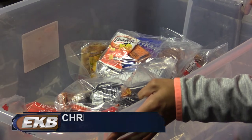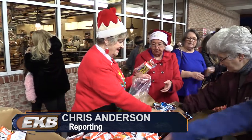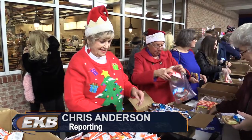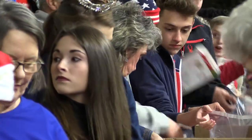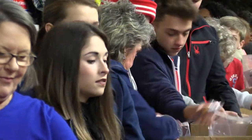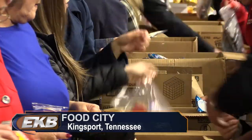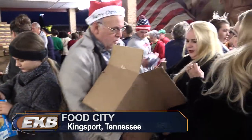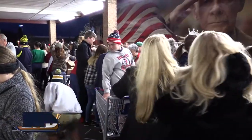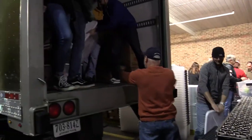How do you get 13 tons of toys and food onto the Santa Train? It's simple — you throw a party. Saturday will mark the 75th running of the CSX Santa Train. Wednesday evening, volunteers from all around Tri-Cities, Tennessee and Virginia gathered at Food City in Kingsport, Tennessee for the annual Santa Train Packing Party. The volunteers ripped into boxes and bags and divided the food and treats into plastic bags that would fill totes that would eventually be loaded onto the Santa Train.